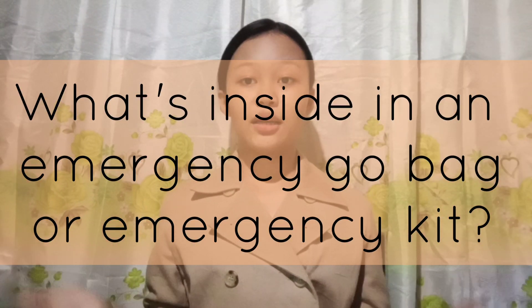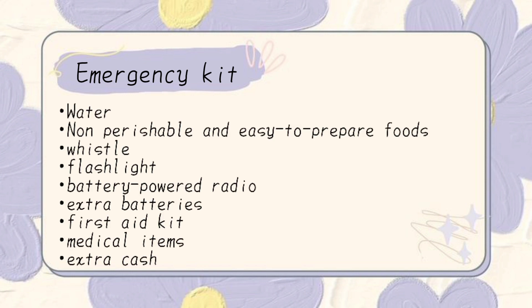What's inside an emergency go bag or emergency kit? During a disaster, we must always be prepared with the important and essential things we need. Our emergency go bag or emergency kit should contain water, non-perishable and easy-to-prepare foods, a flashlight, a battery-powered radio, extra batteries, a first aid kit, medical items, and extra cash.